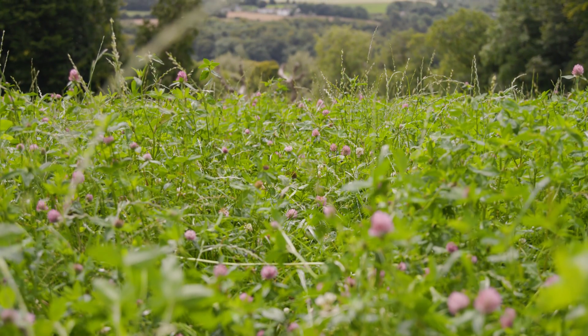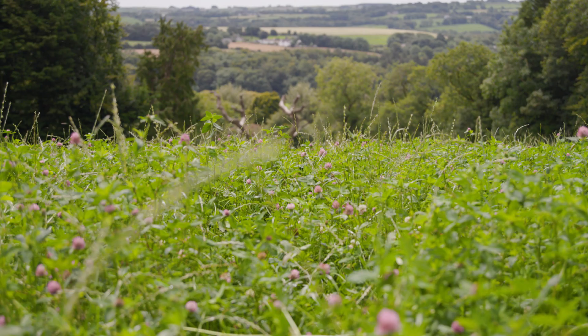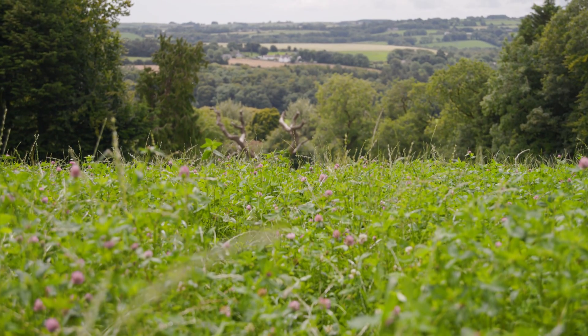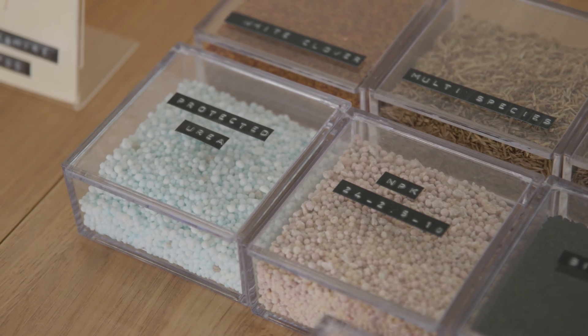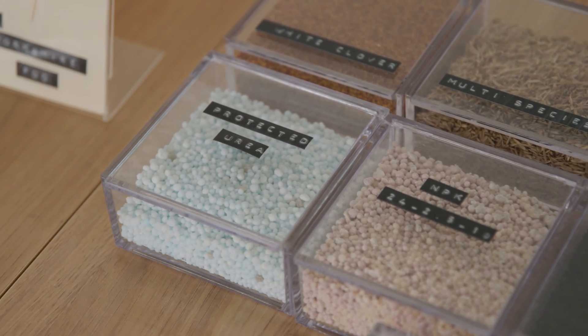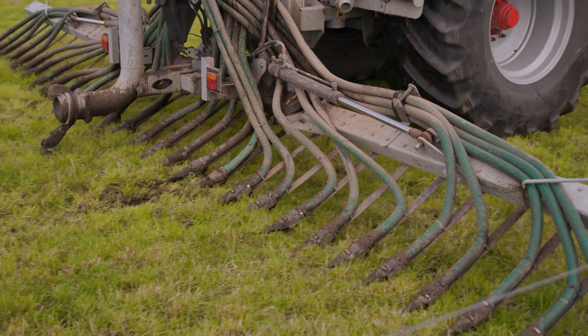The red clover is growing probably between 13 and 15 tonnes and it's getting zero chemical input — we're spreading some pig slurry on that and it's mostly growing from slurry. We're using protected urea for 95% of the fertilizer spread on the farm. We've been using low emission slurry spreading for the last seven or eight years and finding great results from that.